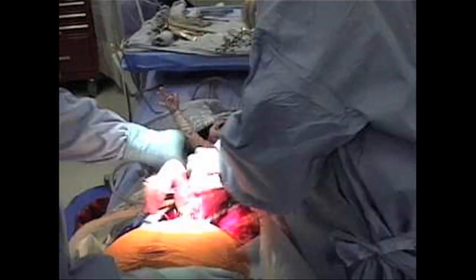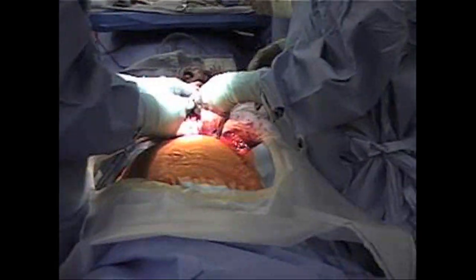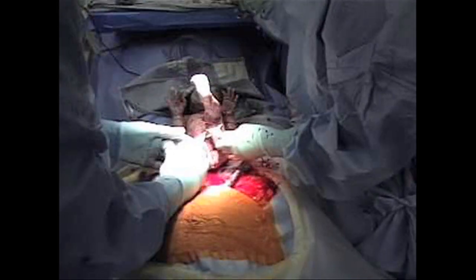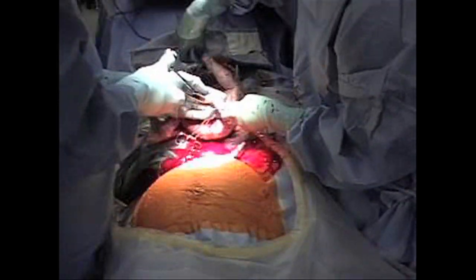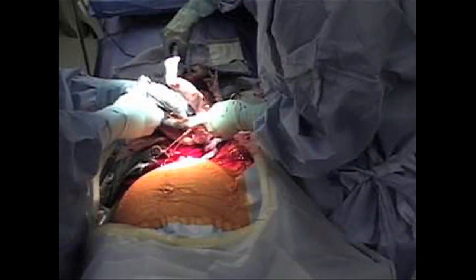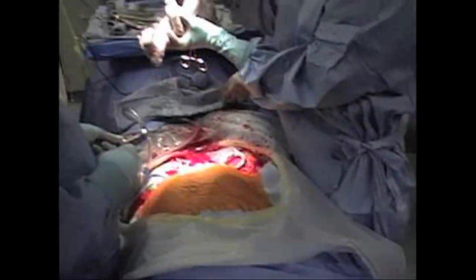You will have a bandage on your abdomen, and typically staples or suture depending on the type of material your provider chooses to use. If you have staples, those usually come out the day you are discharged home. Little steri strips — small strips of material — are put on your incision, and those usually come off at about two weeks.